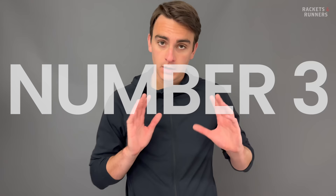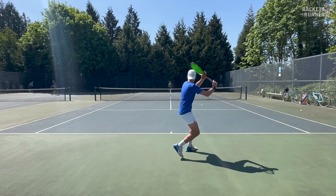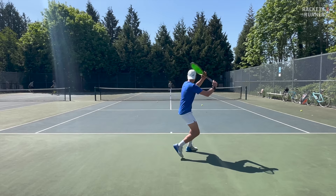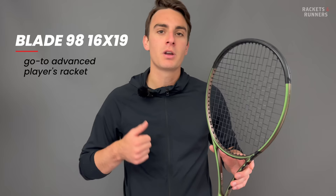Coming in at number three, we've got the Wilson Blade 98 V8 16x19. Remember what I said about being forgiving, easy to use, and not an exclusively advanced player's racket? Well, that's not true about the Blade, but let me explain why it's so popular. The Blade line basically has a stranglehold on advanced player racket sales, and while there are a lot more recreational players who like the more forgiving rackets on this list, there are still a lot of advanced players. The Blade is the one that so many juniors, pros, and other advanced players kind of default to, because you know what you're going to get with the Blade, and what you're going to get is very good.